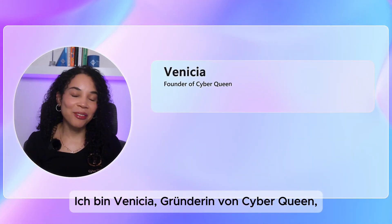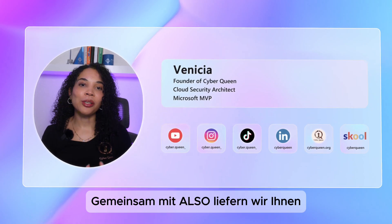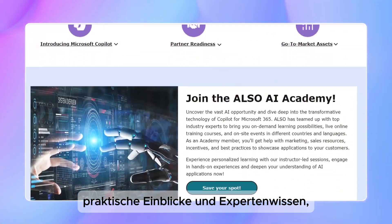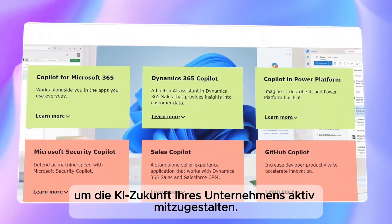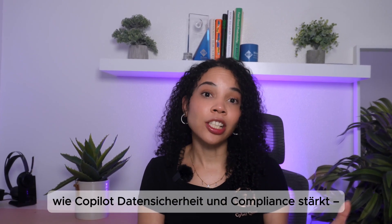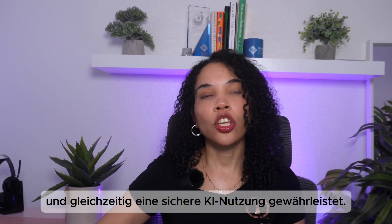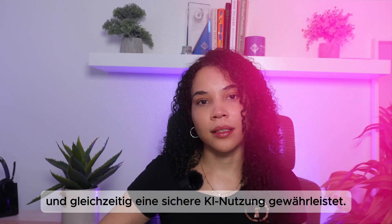I'm Venetia, the founder of CyberQuin, a cloud security architect and a Microsoft MVP. Together with ALSO, we bring you practical insights backed with expert advice on navigating the future of AI in your business. Let's get into how Copilot actually enhances data privacy and compliance while ensuring secure AI usage for businesses.